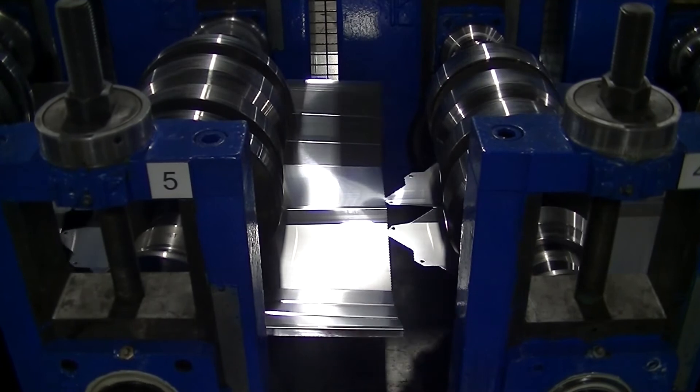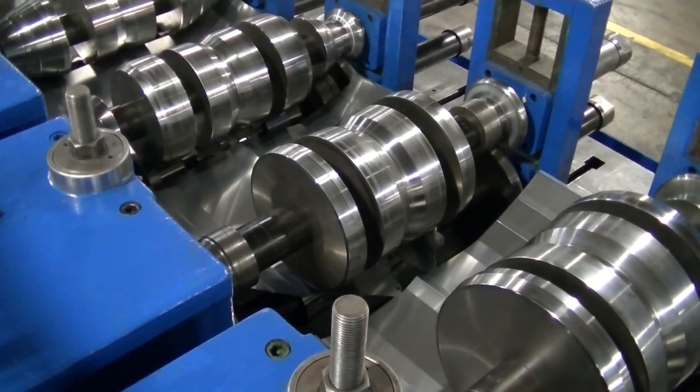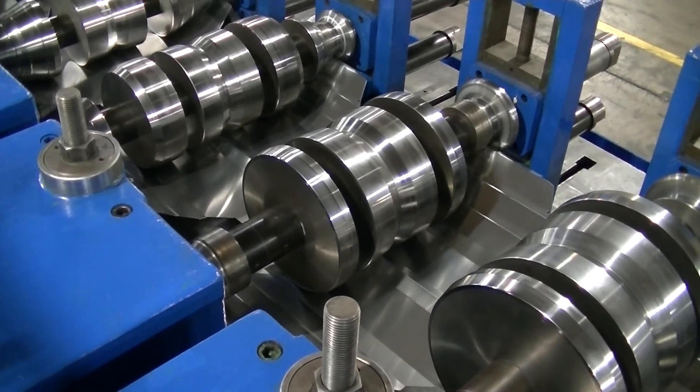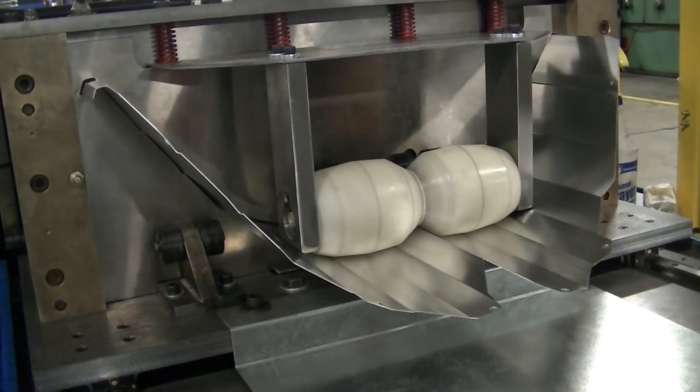Also, the new roll former allows us to produce reflector joint pieces on the same machine that makes the new reflector. The old process requires multiple dies and setups.